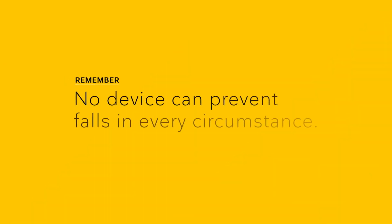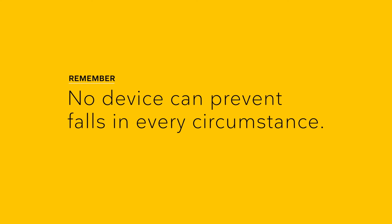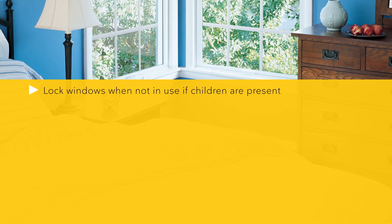But remember, no device can prevent falls in every circumstance. As recommended by the National Safety Council's Window Safety Task Force, additional actions you can take to reduce the threat of a fall may include locking windows when not in use if children are present.